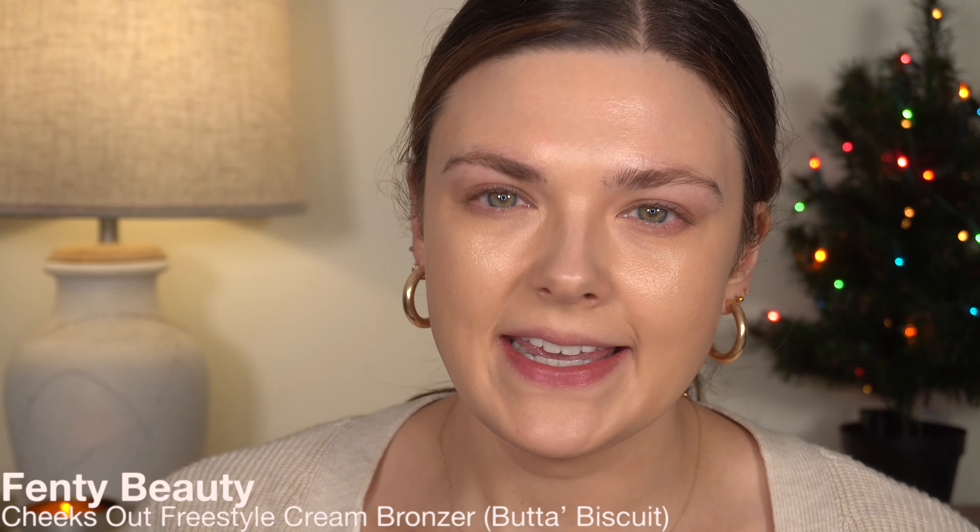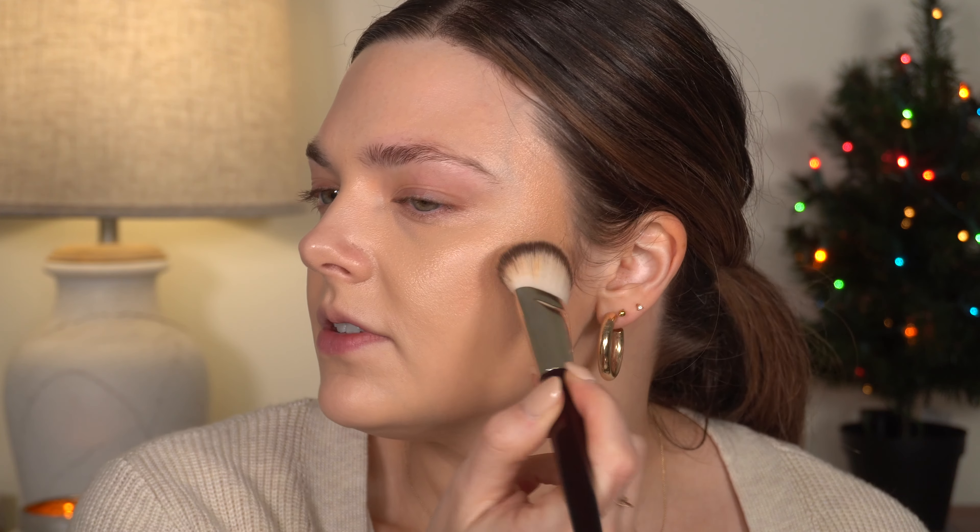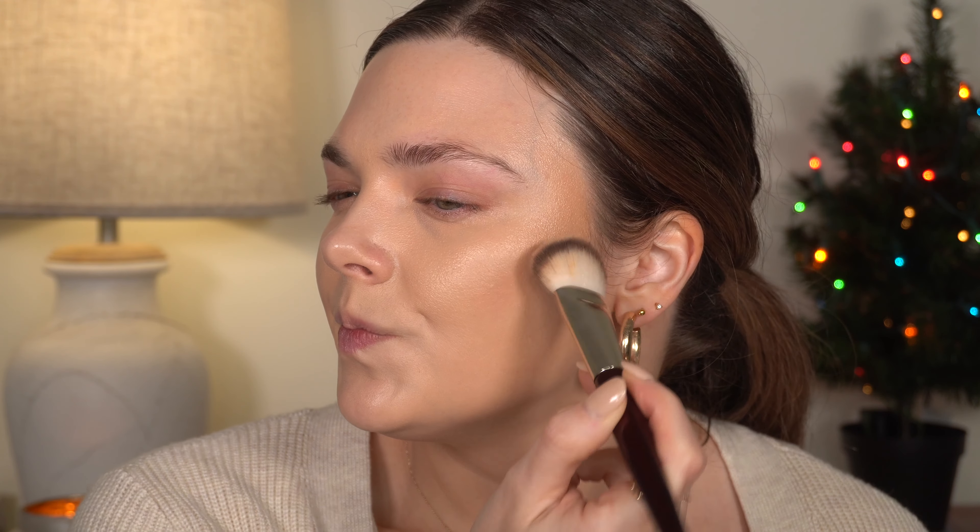Let's do some cream bronzer. I'm going to use the Fenty cream bronzer in Butta Biscuit. I haven't used this in a long time but this used to be one of my favorites. I'm going to use the BK Beauty 109 brush and just tap this on. I'm obsessed with this brush for cream bronzer — it is so good. And this cream bronzer, I'm remembering now why I used to use it all the time. It's such a good shade for me — not too warm but not really cool-toned either. Rediscovering old favorites.